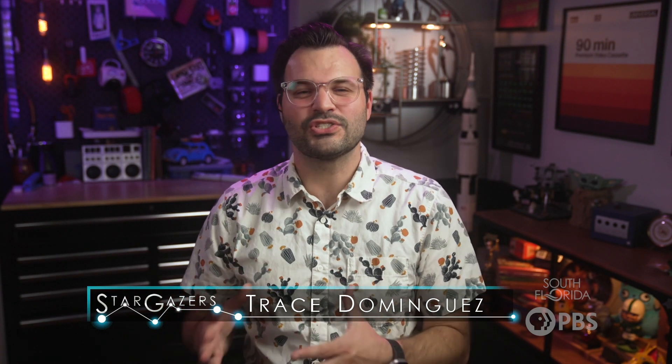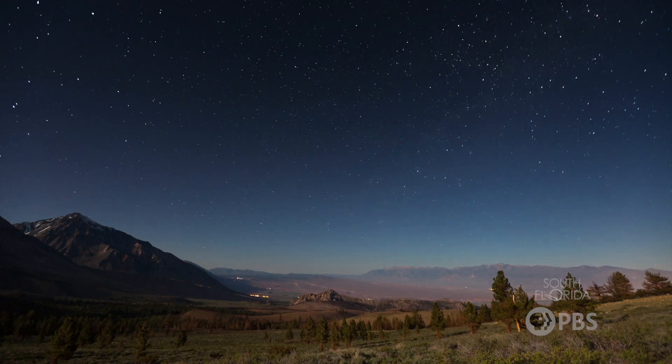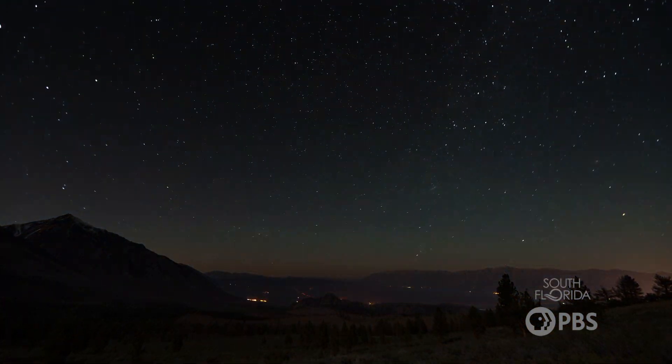Hey Stargazers! Constellations are a group of stars in the sky, and the stars form a shape or an object assigned by humans. Since prehistoric times, humans have been using the stars to help navigate and find their way across the Earth.